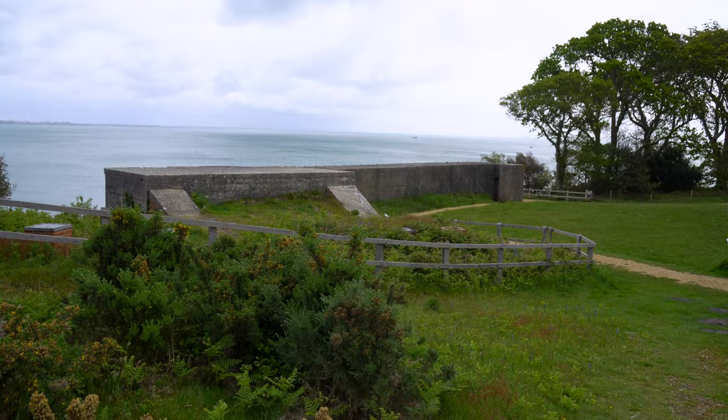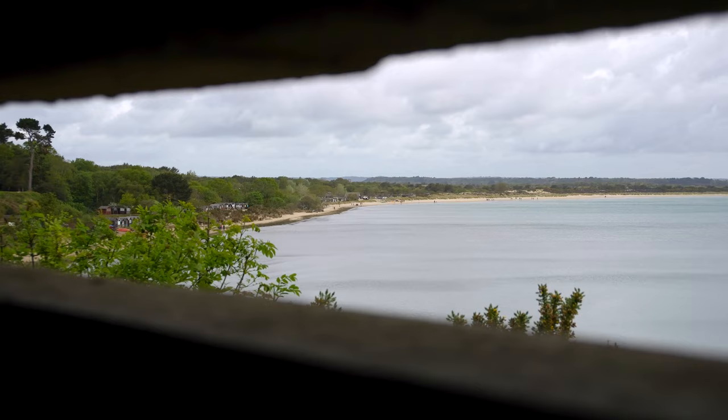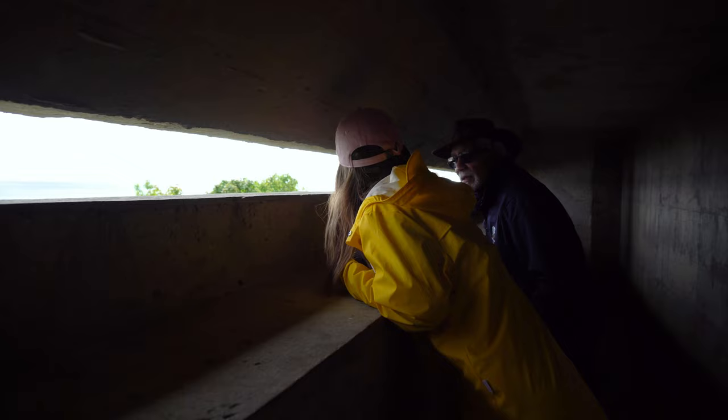One of the highlights of the Studland Nature Reserve is Fort Henry, a World War II observation bunker overlooking Studland Bay. The fort is a fascinating historical site that offers visitors a glimpse into the area's military past.